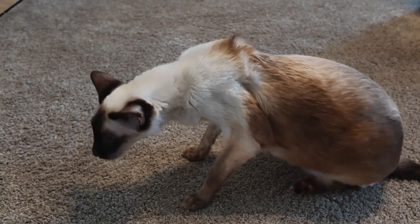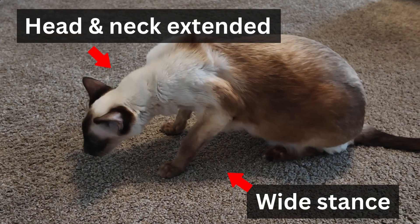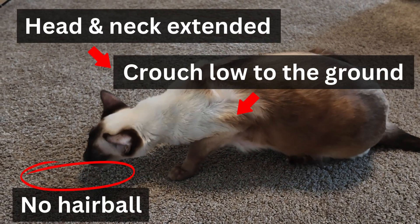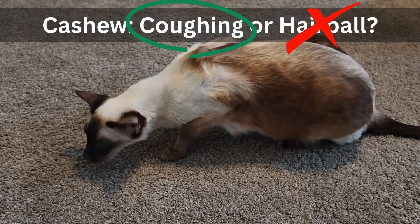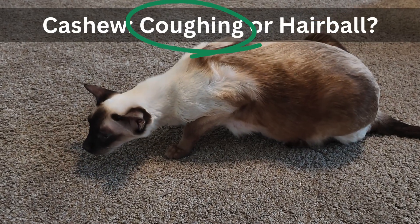Taking a second look at Cashew, we see he has a wide stance with his front legs. He is sticking his head out and extending his neck. Notice that nothing is coming out — we are not seeing a hairball. Now he takes a new position where he's crouching low to the ground. Cashew's owner says he does this one to two times a day, so if you answered Cashew is coughing, you would be correct. This is a classic cat cough.